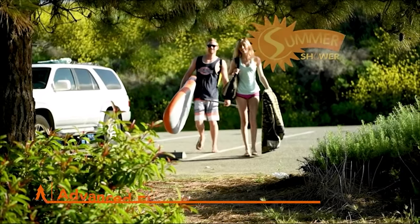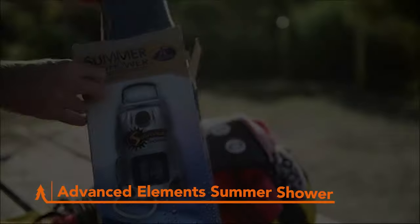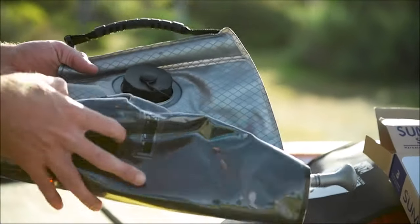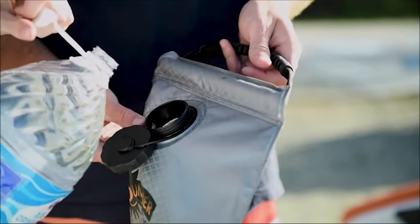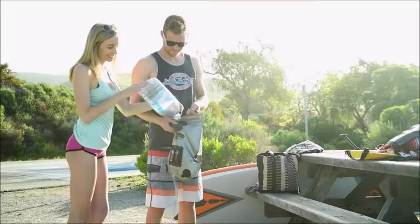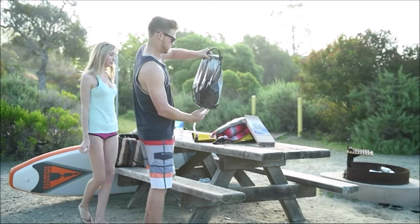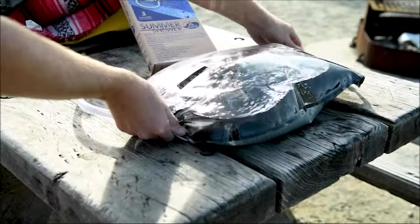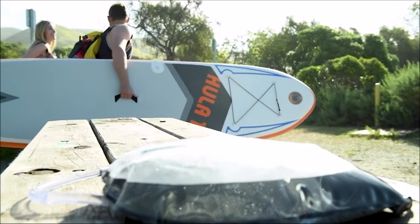The Advanced Elements Shower is your ticket to a refreshing camping experience. This epic little solar shower holds 5 gallons of water, heats up fast in the sun, and comes with an easy-to-read temperature gauge. You'll get a 110-degree shower in just under 3 hours of sunlight. It's super convenient with an integrated toiletry pouch and handy Velcro straps for your washcloth. An absolute must-have for the savvy car camper.